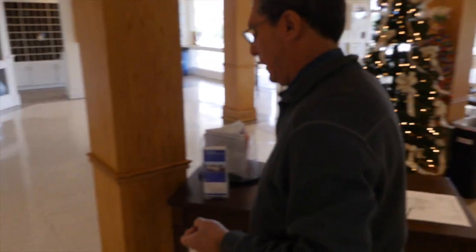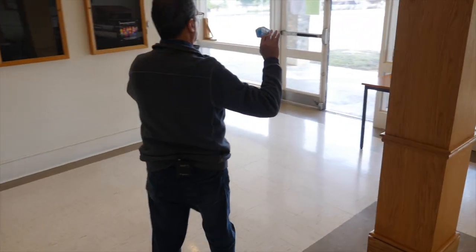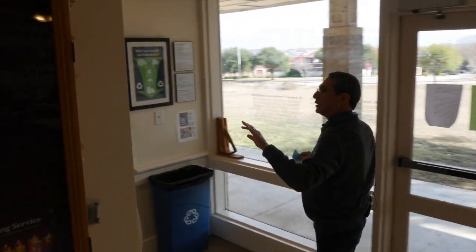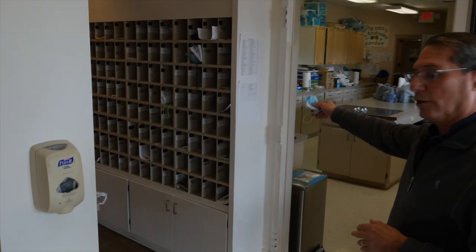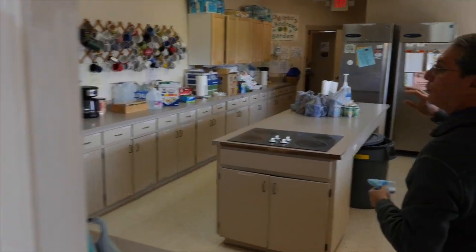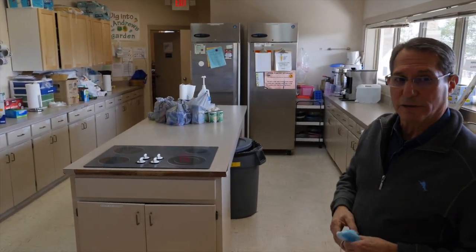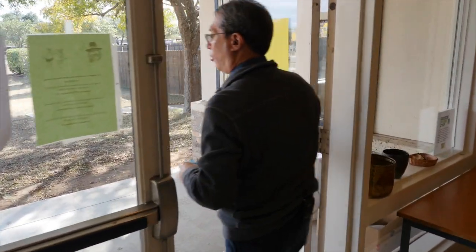Moving in this direction, that wall will remain the same but this wall gets pushed out. The mailboxes are gone and this will become a new coffee bar area, and the kitchen will be replaced by a meeting room — so the kitchen will no longer be here. The new meeting room will go all the way back to the back wall with a door to the sanctuary. This area gets pushed out and becomes a hallway.